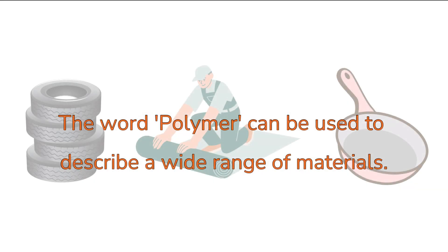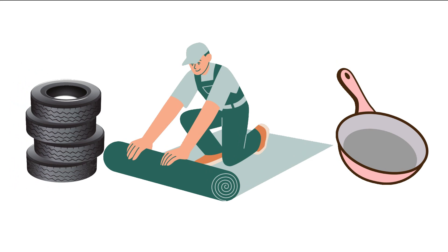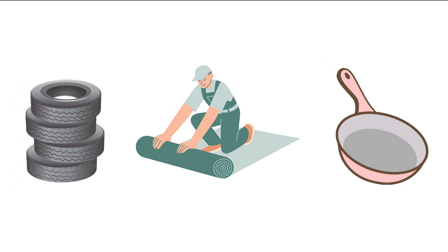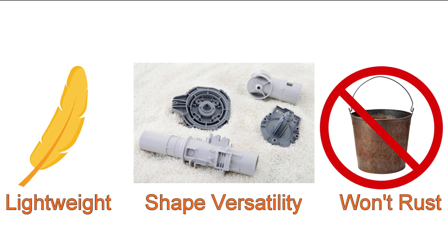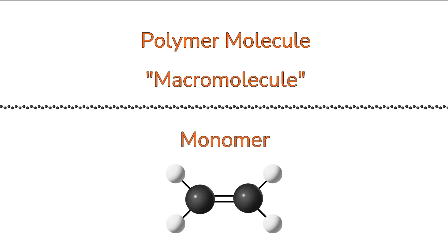From the first video in the Polymeric Materials series, we know that the word polymer can be used to describe a wide range of materials — from the rubber tires on our cars, to the nylon fibers making up the carpets in our homes, and the Teflon coating on our non-stick pans. They are lightweight materials that can be formed into a variety of different shapes and will never rust. While these materials can appear to be quite different from each other, on the molecular level they have something in common: they are macromolecules, which are very long molecules made up of repeating units called monomers.